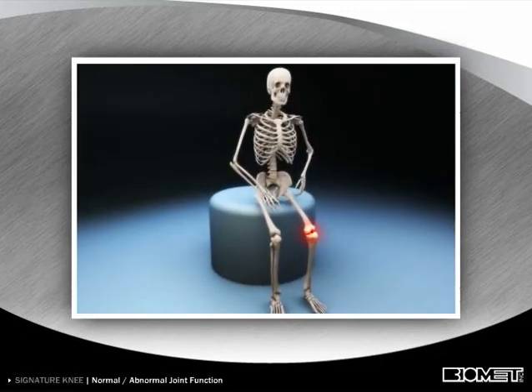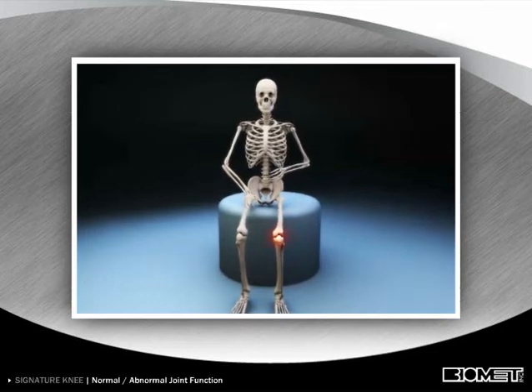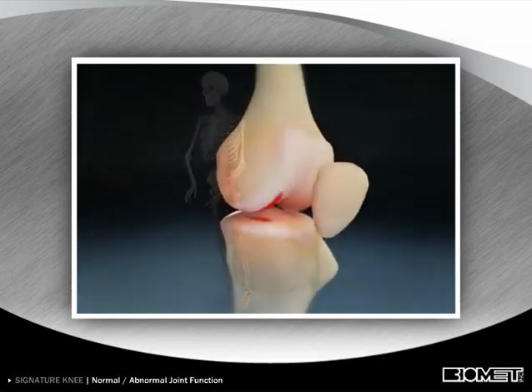With arthritis, bone grinds against bone, causing pain and limited movement. This animation shows how the joint functions, both normally and when problems occur.